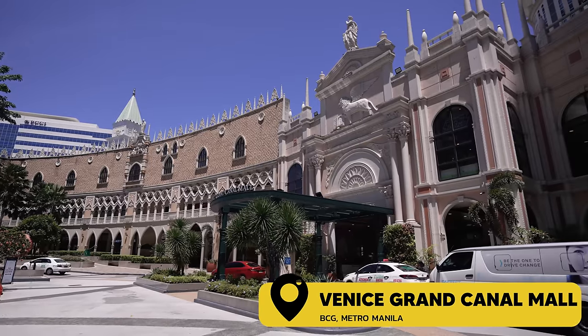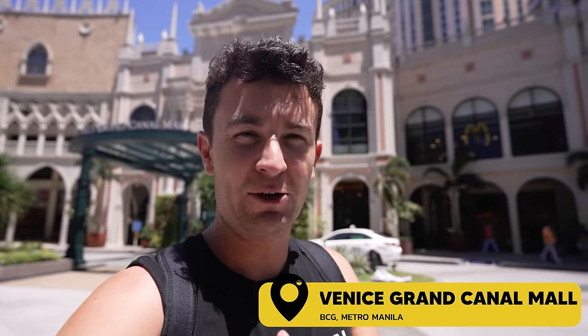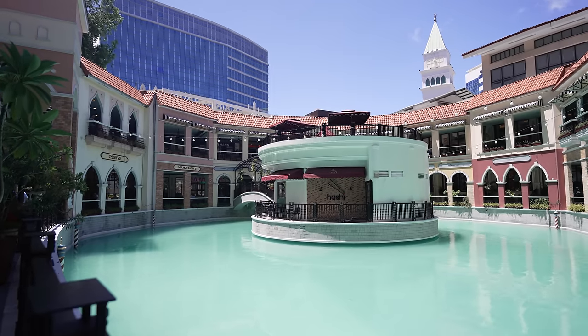The very first stop on our adventure here in BGC is the Venice Grand Canal Mall. As you can see from behind me, this mall has kind of got a Venice European style, with even a Grand Canal that runs through it that you can take a gondola boat through. Sounds crazy — we're going to head inside, walk around and check this place out.